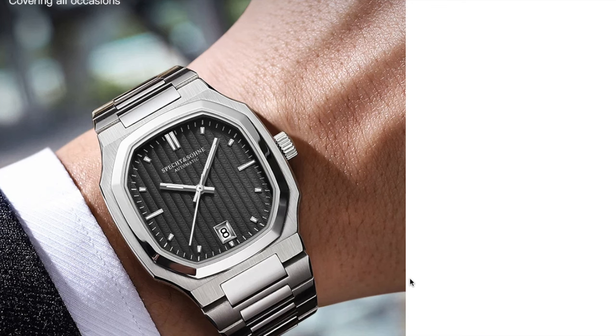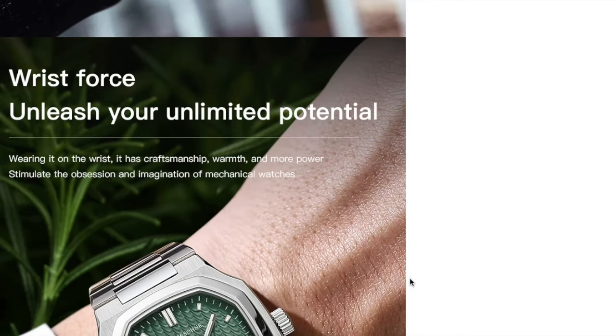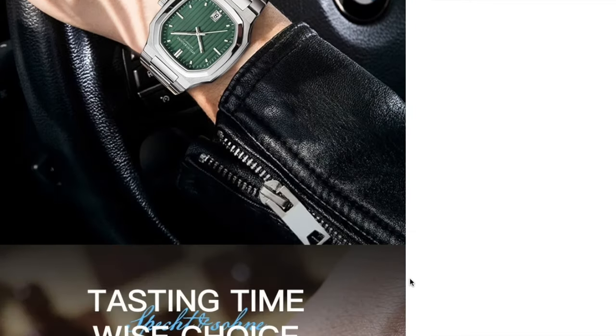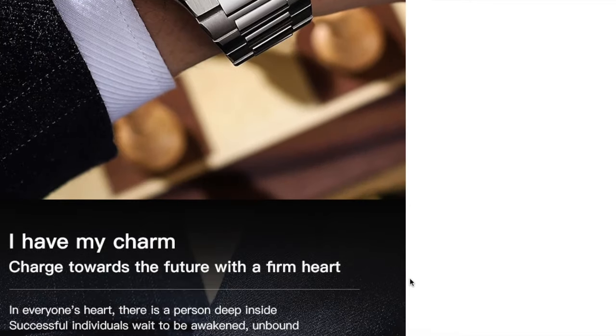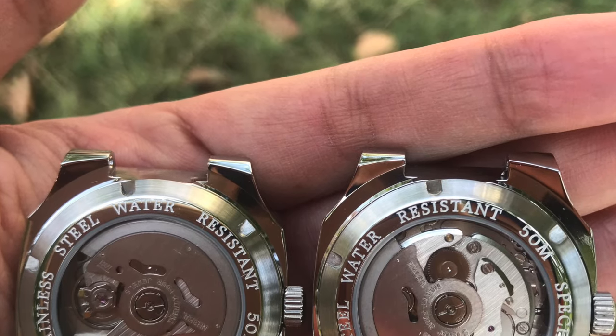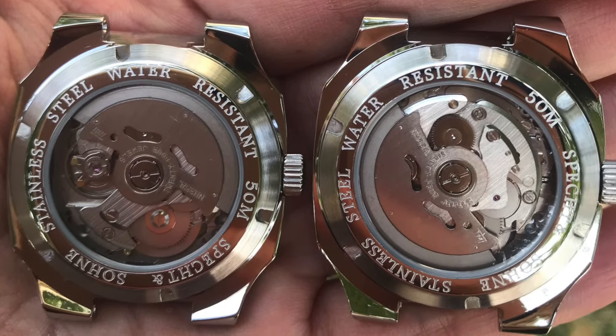What I wanted to share with you guys is that I will make a giveaway soon as promised. What I will do first is a video showing the watches you can choose from for the giveaway, so you will vote and the selected watch will be the one offered for the giveaway.